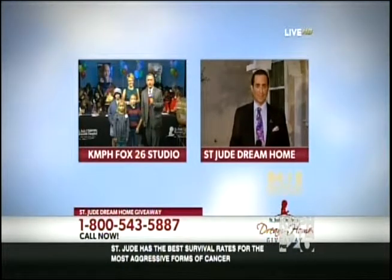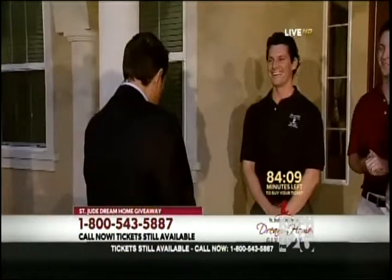Jim de la Vega is at the dream home with the De Youngs to show us this awesome, beautiful home. Jim: That's right, Kim and Cope — we are at the dream home and we are with the amazing De Young family. Ryan, tell me a little bit about this home.